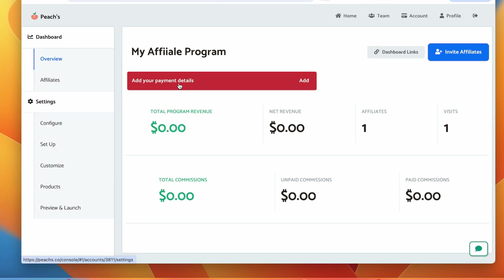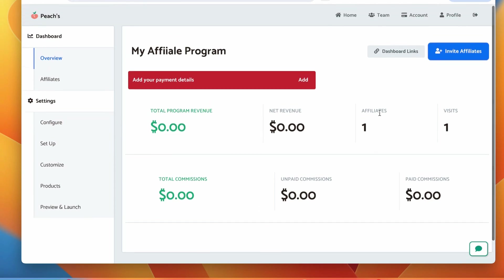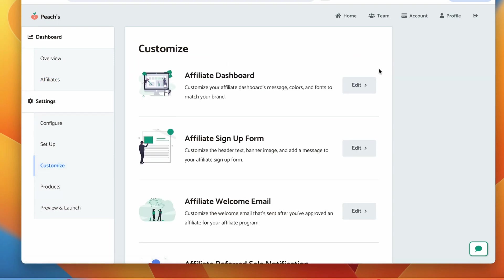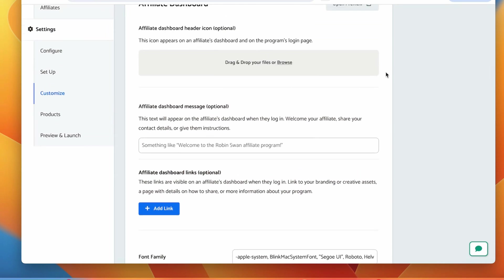The next thing you want to do is add your payment details — this is where the money comes from to pay your affiliates. The interface shows how many affiliates you have, how many visitors they're generating, net revenue, and more. You can invite affiliates from the Affiliates section, review each order, commissions, pending and unpaid commissions. In the settings, customize your affiliate dashboard and add materials to help affiliates promote your products — for example, images of your templates so affiliates can just download and start promoting.